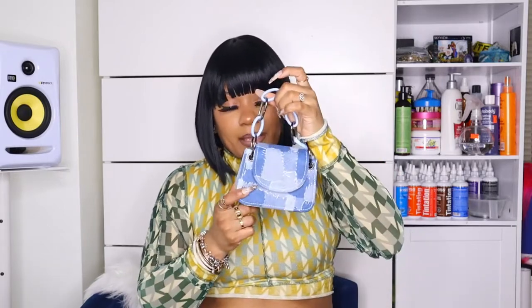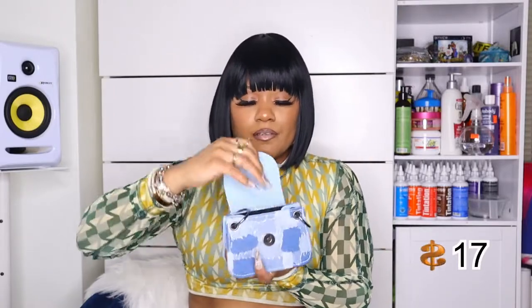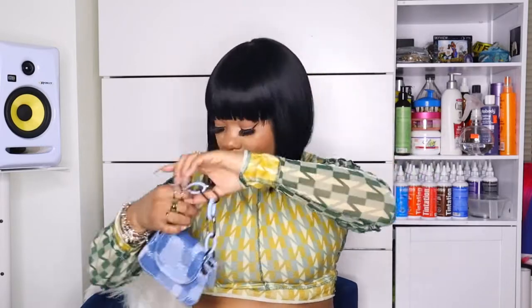The next bag is a really dainty small denim bag — it doesn't feel like jean though. It has a chain handle and opens up right in the front. It's a very small bag and it has a brass strap. I probably would wear it with that. It's little and cute — I don't know what I would put in here but for pictures sake, it's a cute little bag.